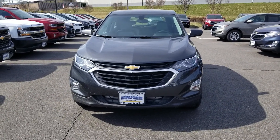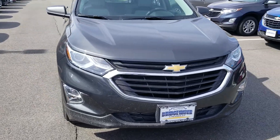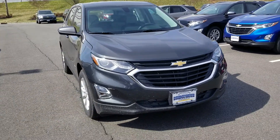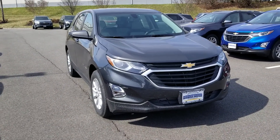Hi DG, this is Saeed Naqvi here at Bridgewater Chevrolet. I just wanted to take a quick video of the advertised vehicle of your interest. Take a look at this — this is a front wheel drive LS Equinox.